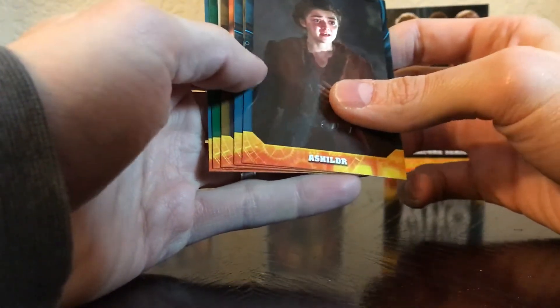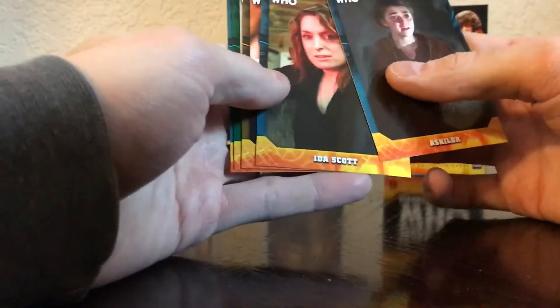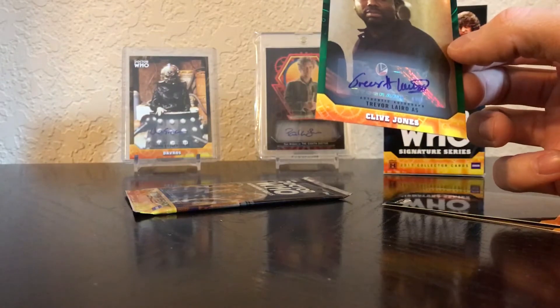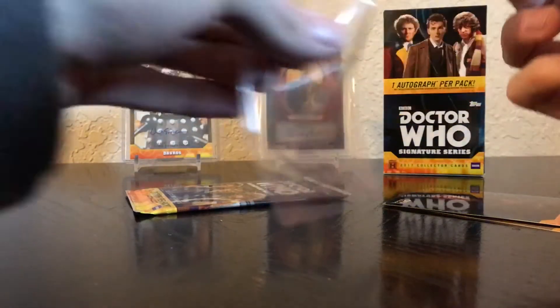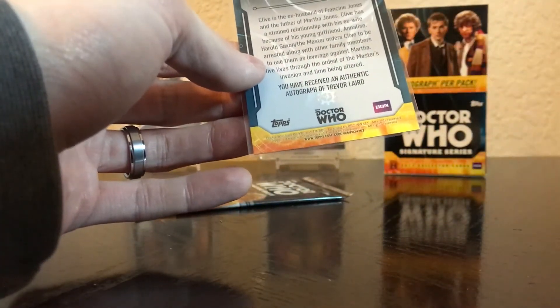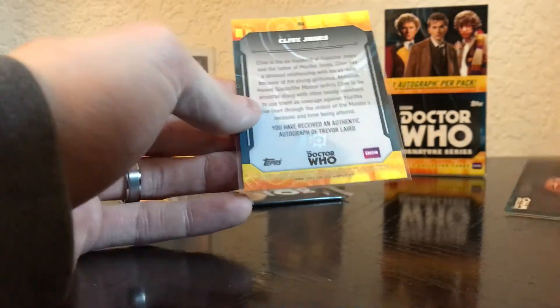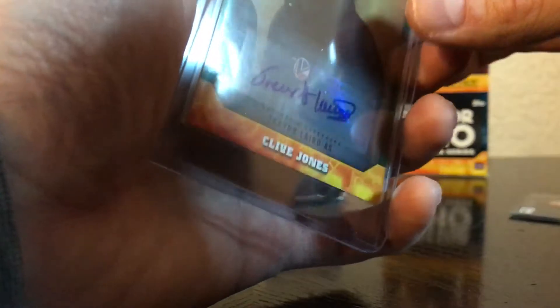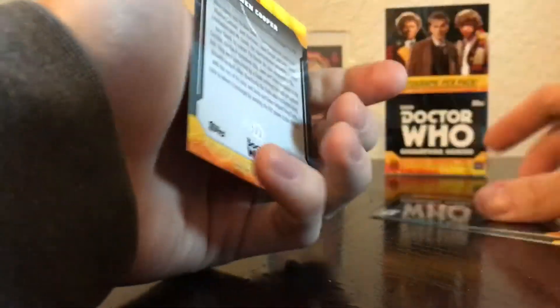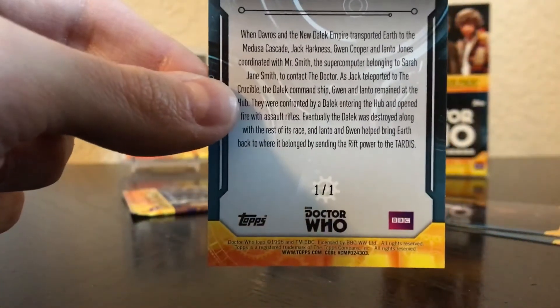We've also got a green auto in here — Ida Scott — a gold base card of Gwen Cooper, and the green is Clive Jones. I pulled this one on my last box unfortunately. Great job Topps — giving you the same autos over and over again. Clive Jones is numbered out of 50. This is actually my third one of this guy — I've got one out of the Timeless set, a base version, and now green. Not my favorite character and I seem to be pulling a lot of these. Too bad I wasn't pulling the same doctors over and over, although I have pulled Paul McGann's auto twice which is cool. So there's the third auto.